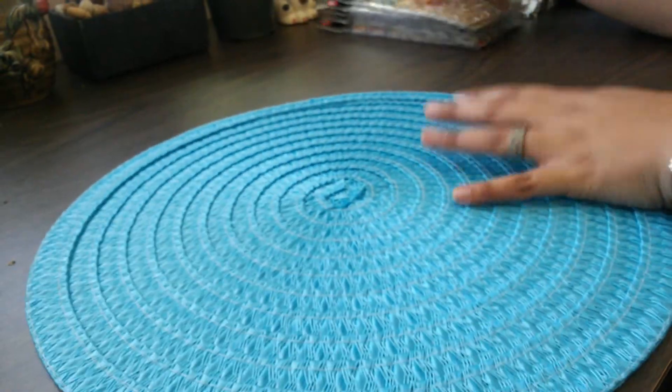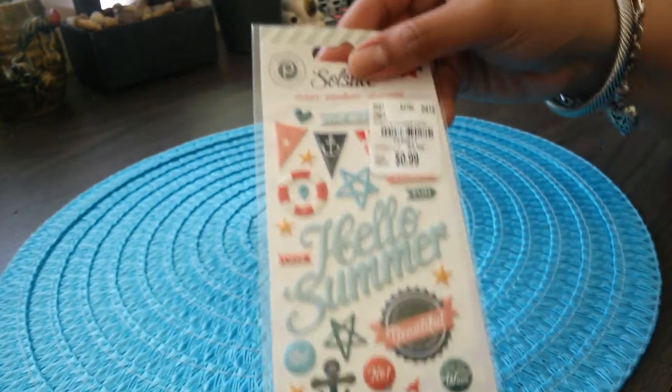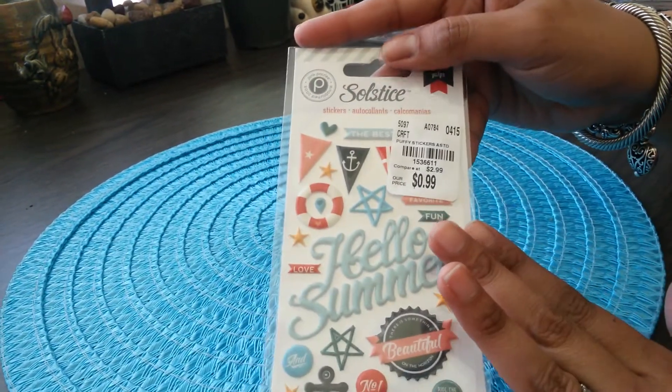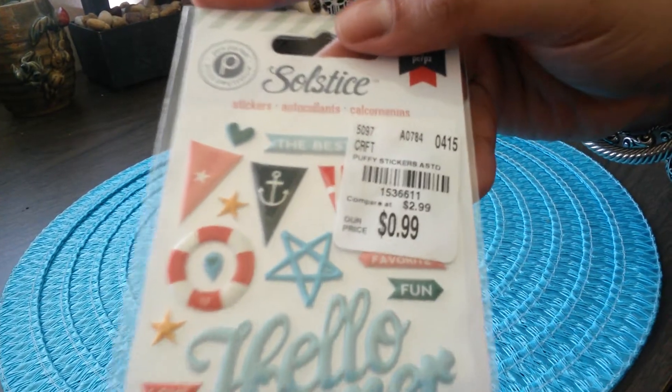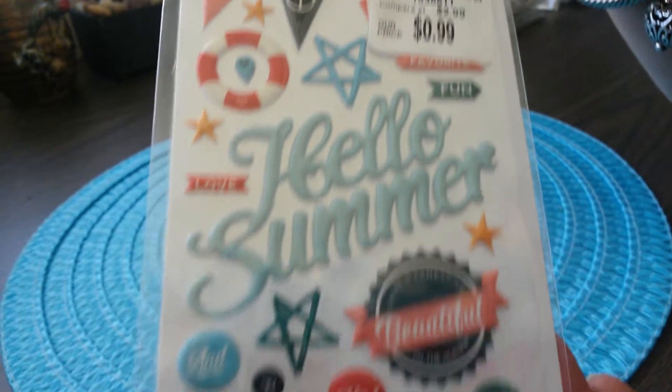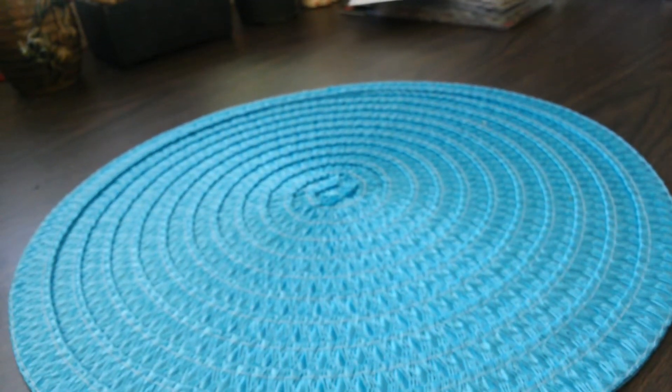The next item I purchased is my favorite out of everything I bought — these ocean themed stickers. I also found these really nice embellishments.